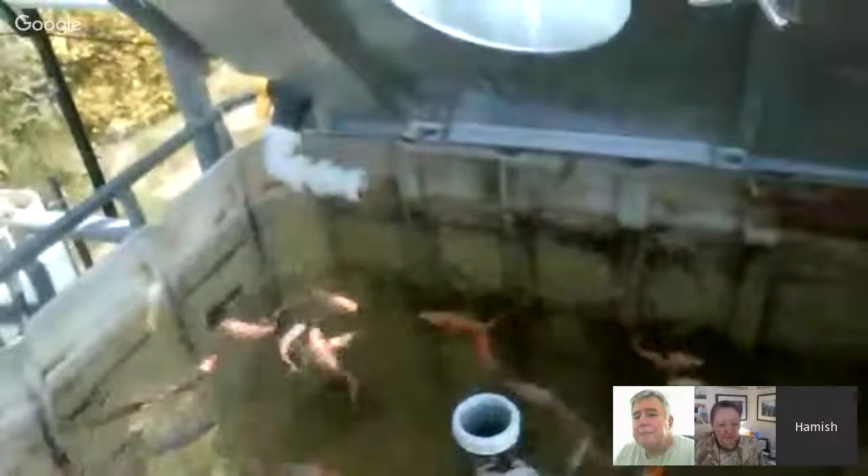I'm just going to turn the air pump and the water pump off, just for a little while. It'll make it a little bit quieter and I can hear what you're saying.